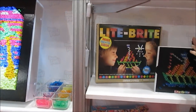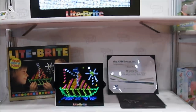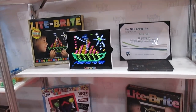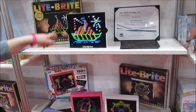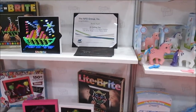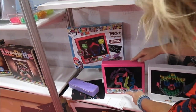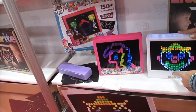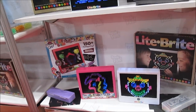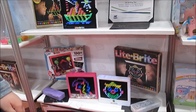We are here at Basic Fun at Toy Fair 2018, checking out Light Bright — I love that one! Oh, My Little Pony! We have a My Little Pony Light Bright — oh, that's really cute. Has that been out before or is that new? Actually, My Little Pony Light Bright, we've had that out for like three years now.